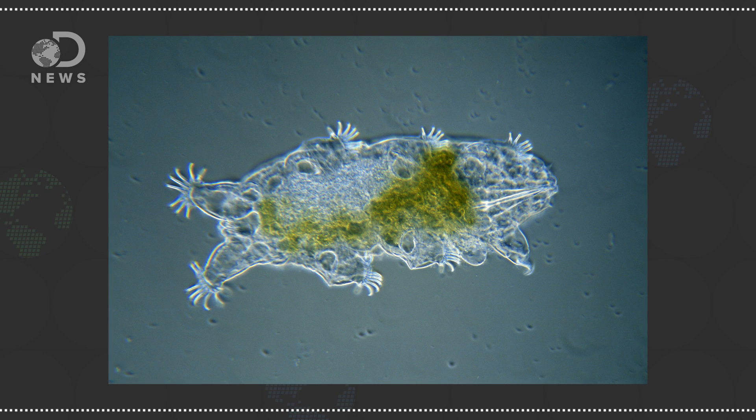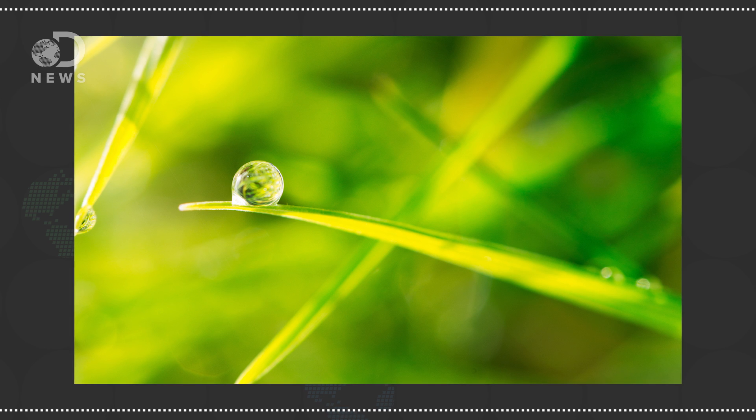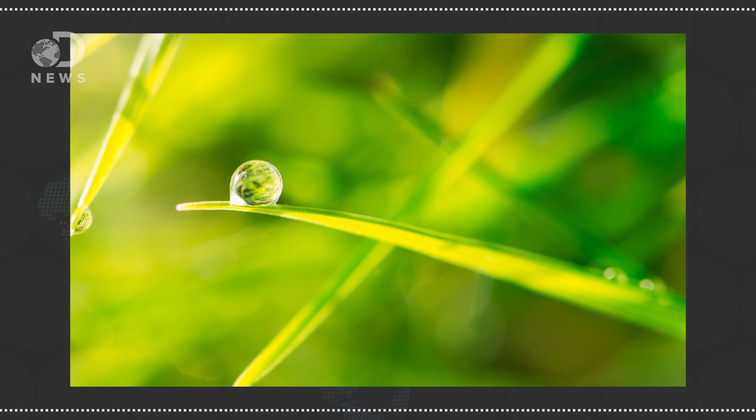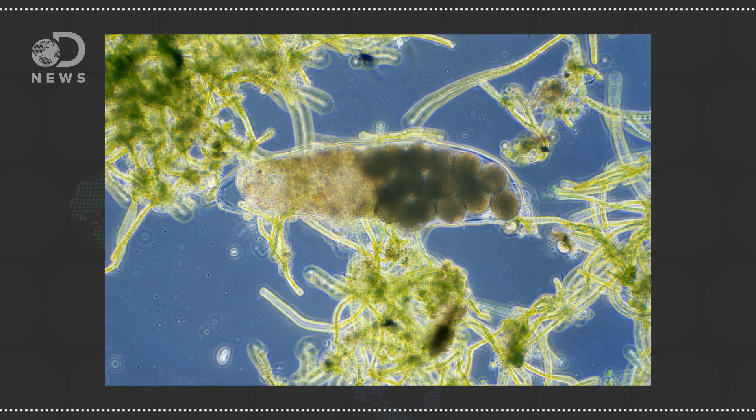I've seen a couple of headlines use the word alien DNA, but it's not really alien DNA. I think that was just to get your attention — and I definitely clicked on those links. The foreign means it's not water bear DNA. It's probably algae that they live with, or it could be fungi that's in the droplets of water they're floating in and in the neighborhood of their environment, but certainly not their own DNA, which is kind of cool.